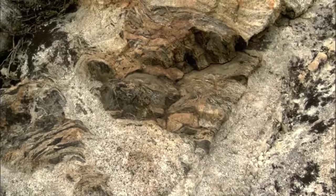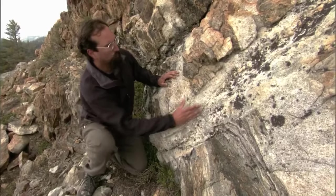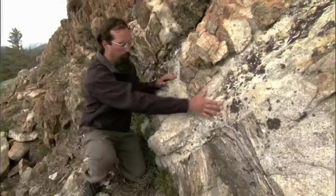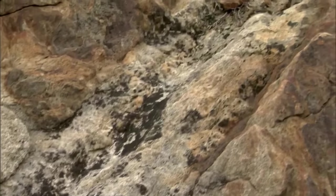Molten rock forms deep within the earth, rises up through the crust, and in this case forced its way through a crack, expanding it open, then cooling and solidifying to form a band of granite. This band of granite tells scientists that Yosemite's cliffs were once molten and heated to 1,800 degrees Fahrenheit.